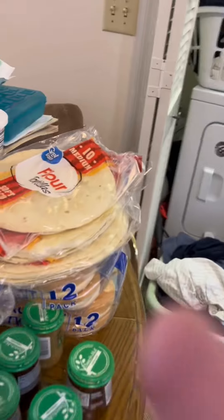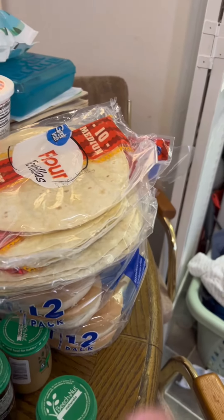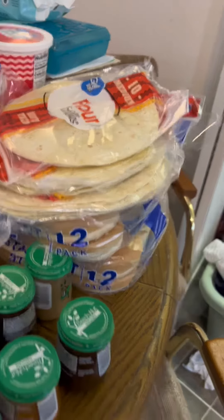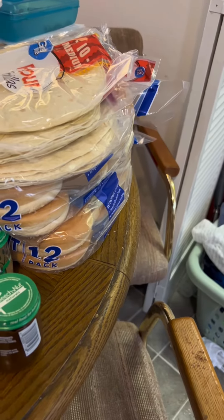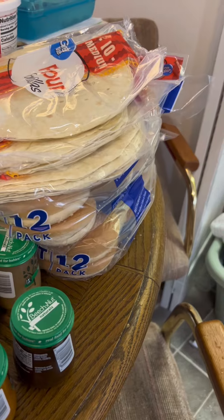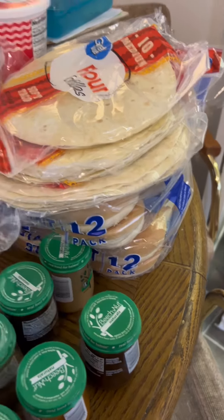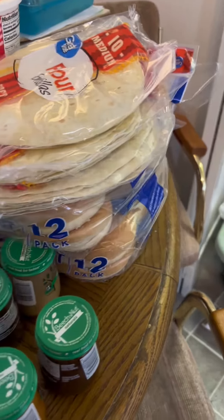Then there's two things of the flour tortillas — the taco size — and one thing of the large burrito size. And then there's two packs of hamburger buns. I've been working on making all of our bread from scratch, but I'm not there yet, so I like to keep some hamburger buns on hand just in case.